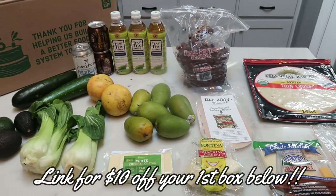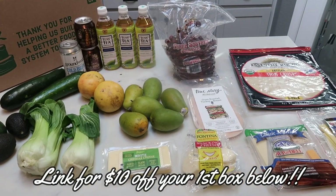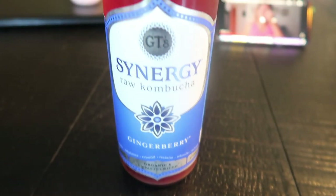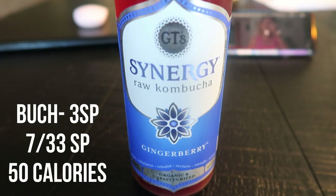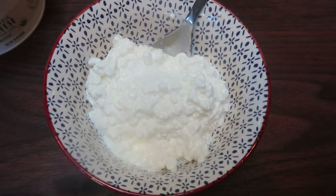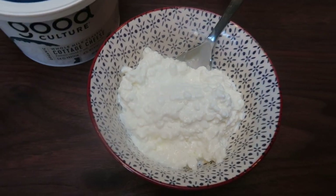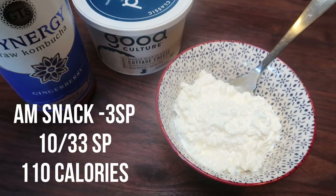I do have a link where you'll get ten dollars off your first Imperfect Foods box, so definitely check it out if you want to help with food waste and get some great deals. I'm going to sip on some kombucha and have some cottage cheese as a morning snack. It is about ten o'clock — I have one serving of my favorite cottage cheese, Good Culture, topped with a little bit of pepper. This is my three smart point snack.